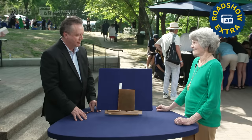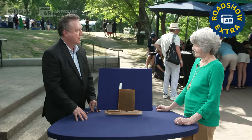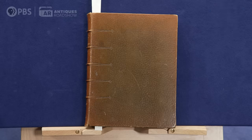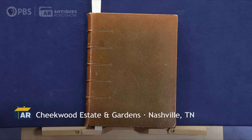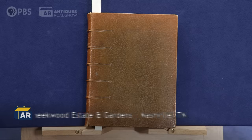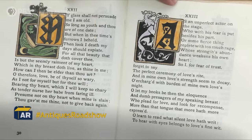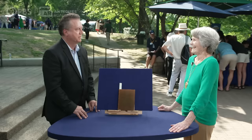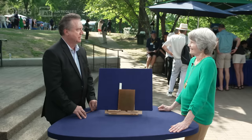Thank you so much for coming to the Roadshow today and bringing this very interesting book with you. Why don't you tell me a little bit about how you acquired it or its history, if you know it. My dad was born in Brooklyn and his father had a rare book business, collected rare books, but unfortunately we just have a few of the books left because my dad's father had to sell a lot of the books during the Depression. But this is one of the survivors that made it through, so they consider it to be special in its own right.